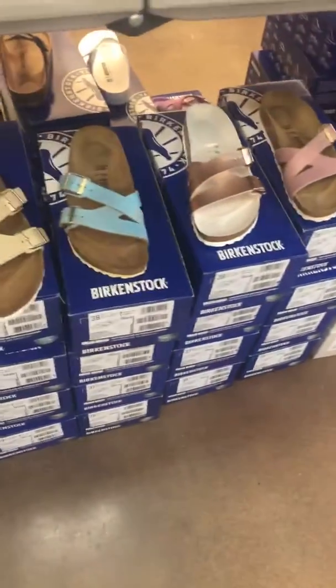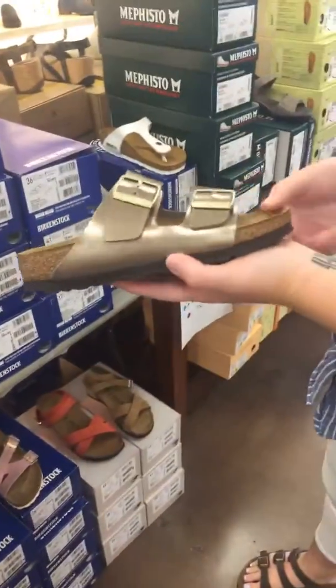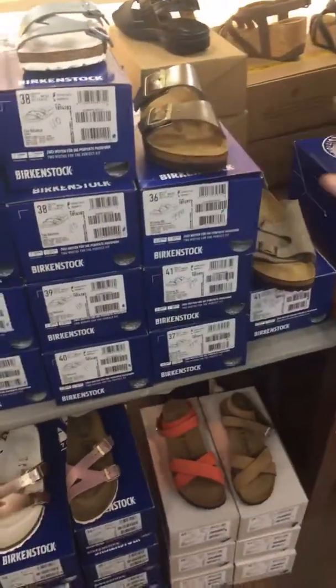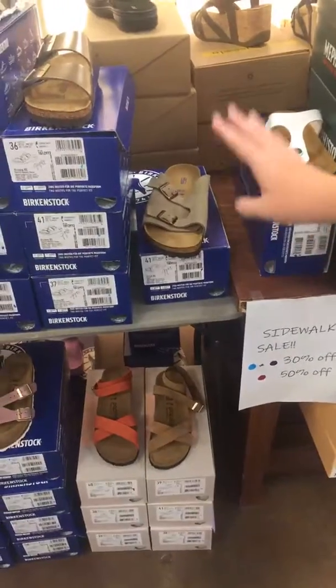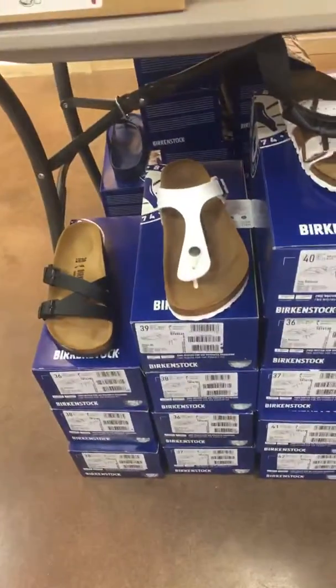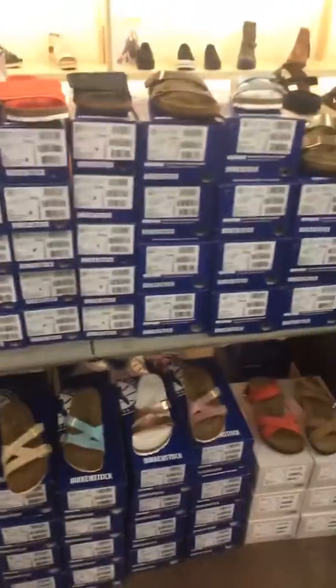We also have this Arizona in a super pretty electric metallic taupe color, which is super pretty for fall as well. We only have one of the Gizas left and one Zurich as well. We actually have more Gizas down here as well — lots of styles to choose from.